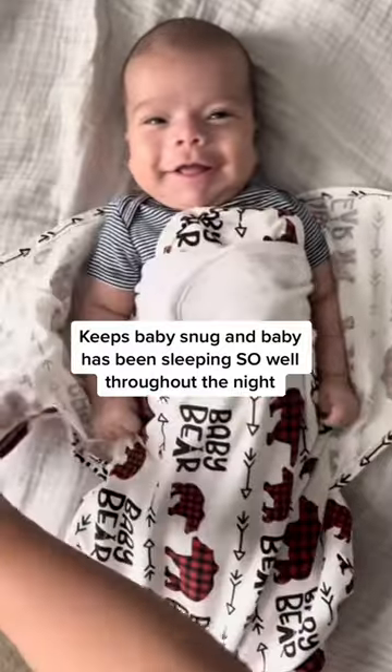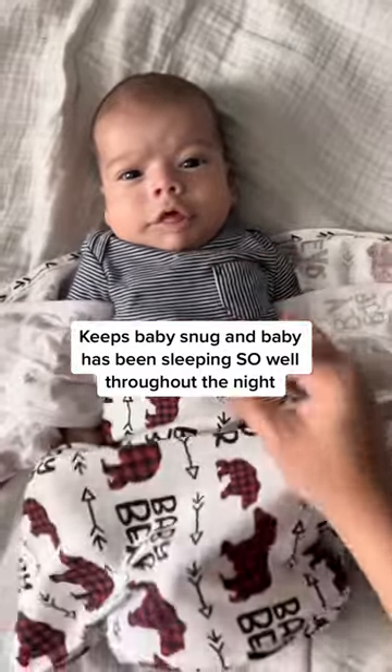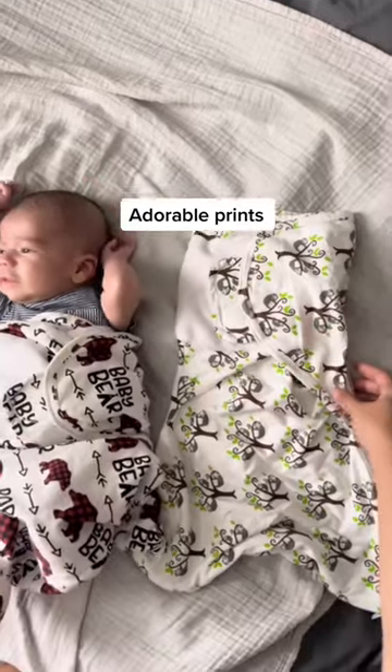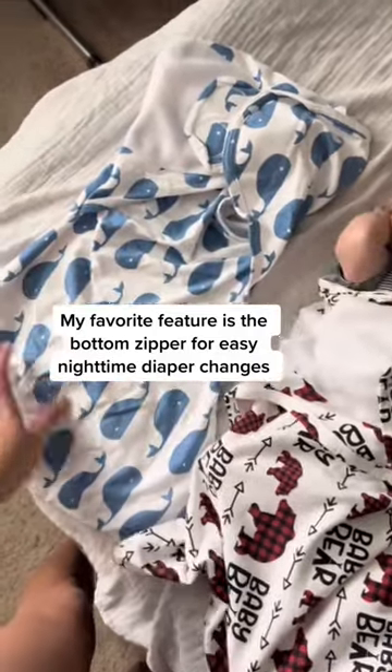The triple reinforcement keeps baby nice and snug, and Leo has been sleeping so well throughout the night, which keeps mommy and baby very happy. They come in these adorable prints, and my favorite feature is the bottom zipper that helps out with nighttime diaper changes.